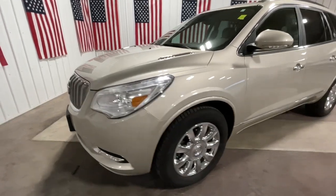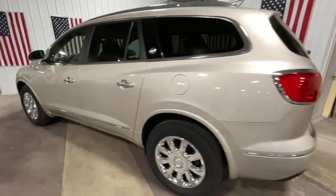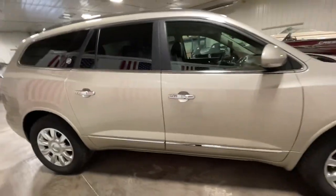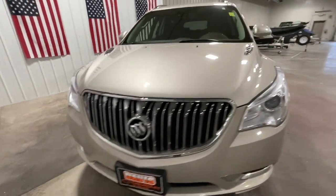Get a feel for the 2014 Buick Enclave. With less than 150,000 miles on the odometer, this vehicle stands out from the rest. Escape to the refined security of the Enclave, your spacious, comfortable oasis in a busy world.